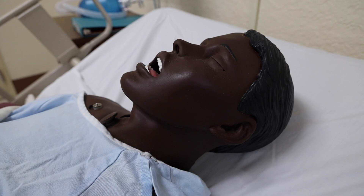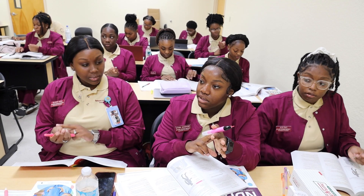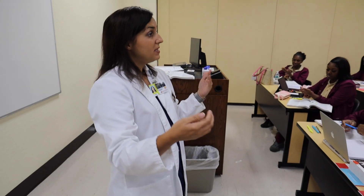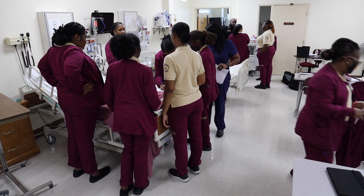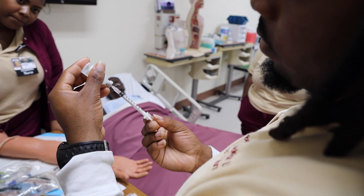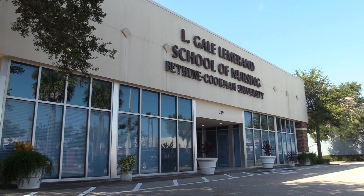Nursing students worked on plastic patients, while others listened to instructors in an old-school classroom. All this learning took place in the Elgal-Lemmerind School of Nursing building.